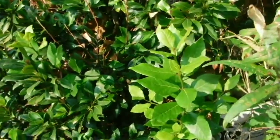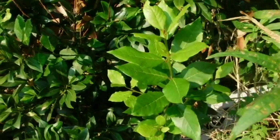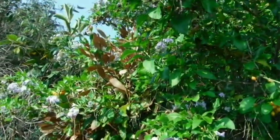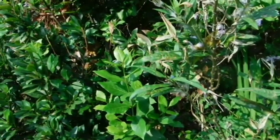Look — the bay laurel is coming back. There's another piece over there. I need to get out here and cut all the dead stuff out. Eventually.